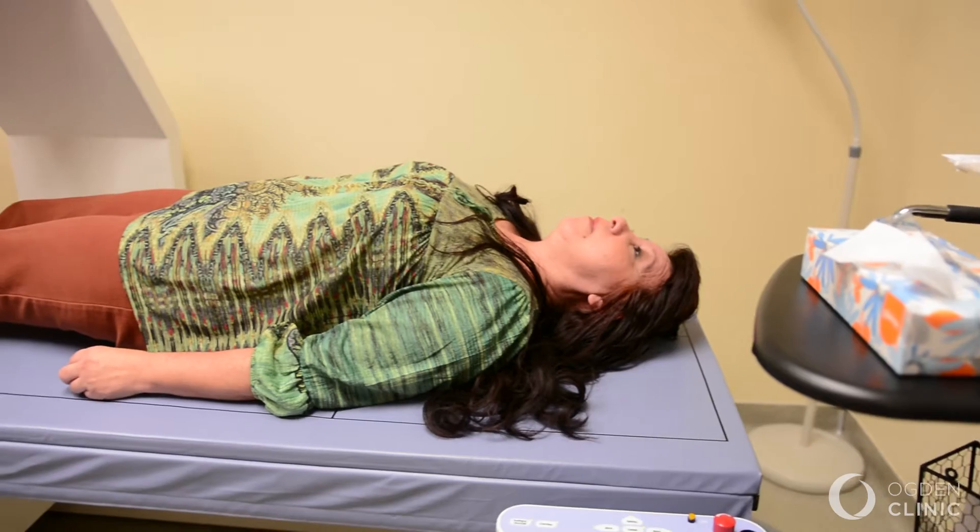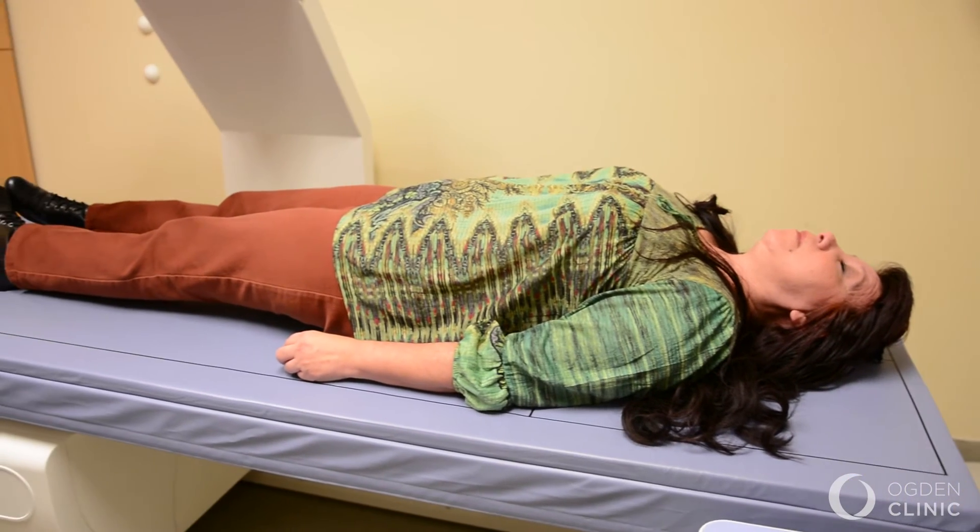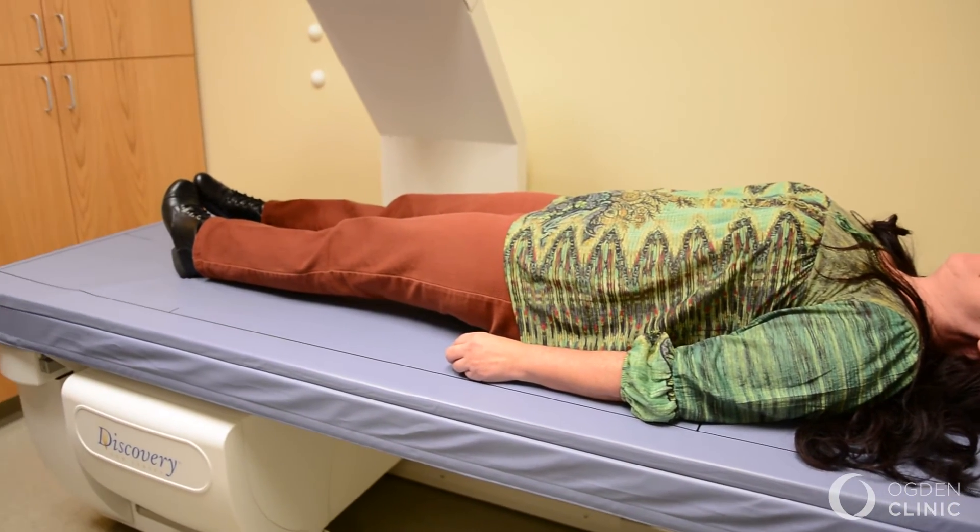We also have the ability to do the gold standard test for body composition — it's a DEXA scan. We use the same technology used for looking at osteoporosis or osteopenia, looking at the density of the bones, but we're now expanding it to the whole body.